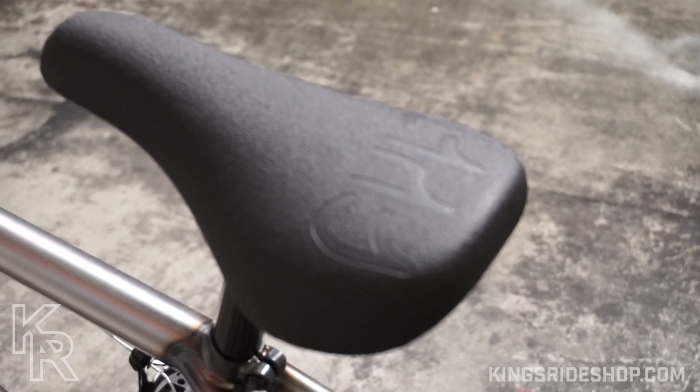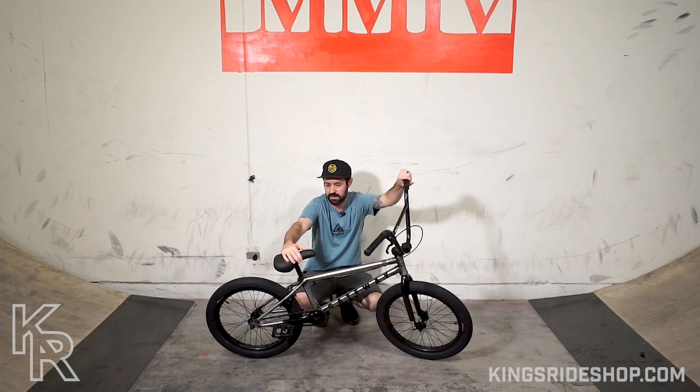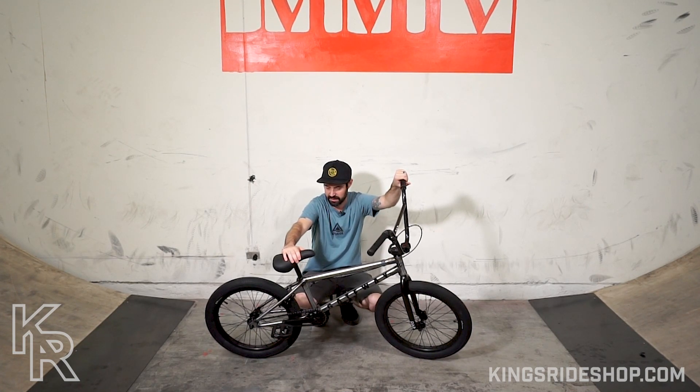This bike also comes with a one-piece seat post combo. It's a good combo — the seat is fairly comfortable, and the one-piece combo makes the bike super light. I think the bike comes in around 25 pounds.